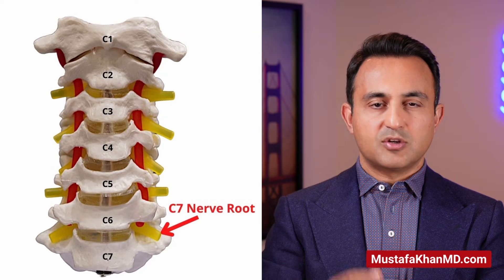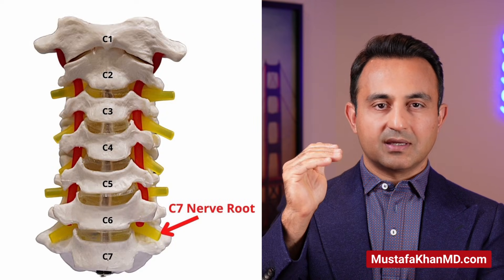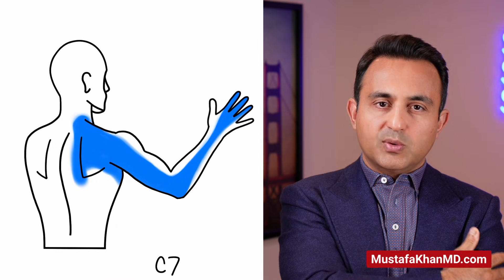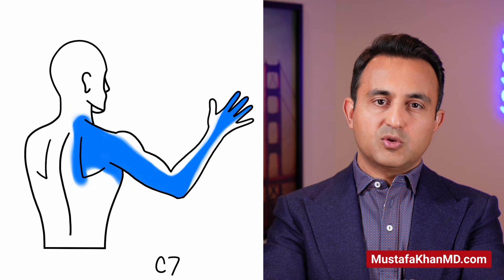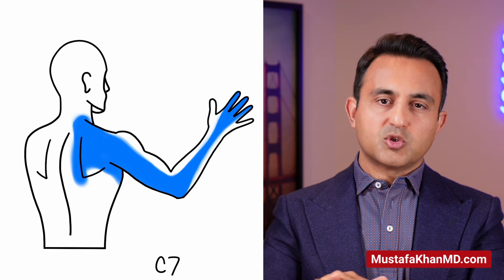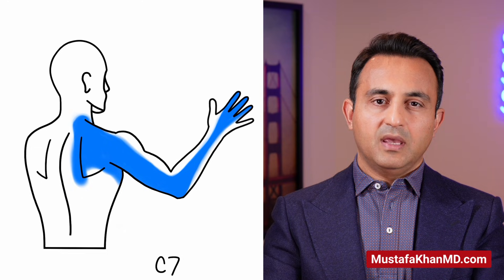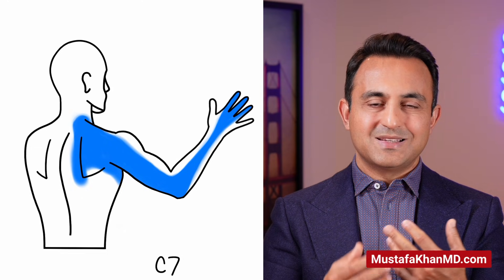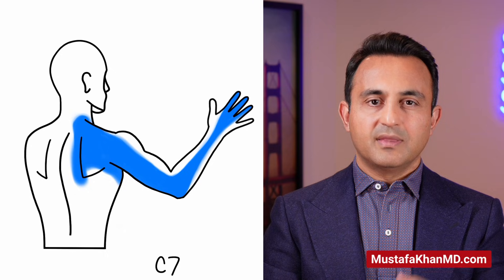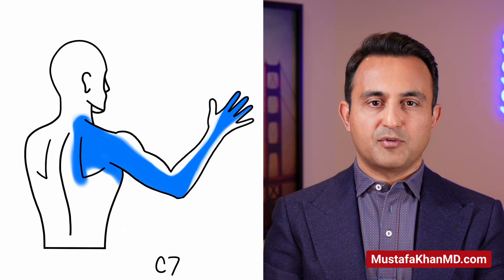The pattern of radicular pain associated with the C7 nerve is a little different compared to C6. This nerve originates between the C6 and C7 vertebrae, comes out of the neck and goes into the tricep, continues into the radial aspect of the forearm, and then goes towards the middle finger. If you have a patient who has pain, numbness, or tingling referred into the middle finger, that is a classic C7 radiculopathy.